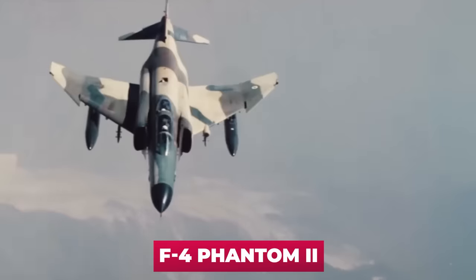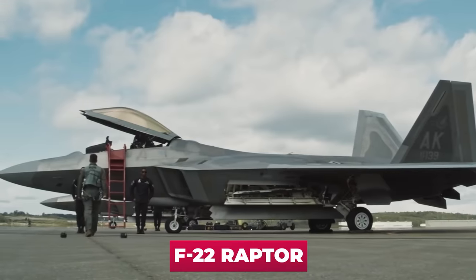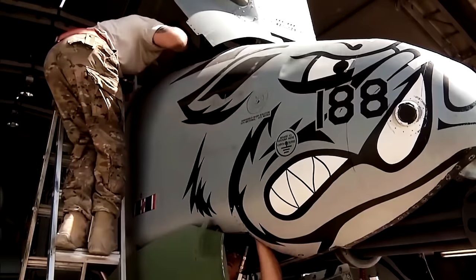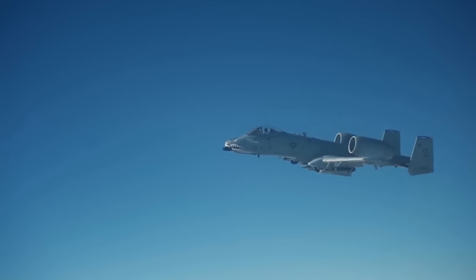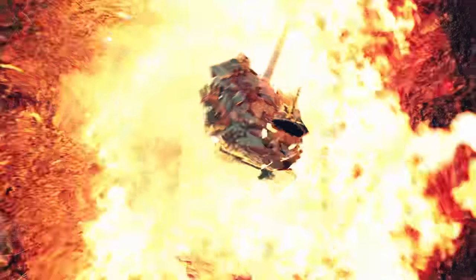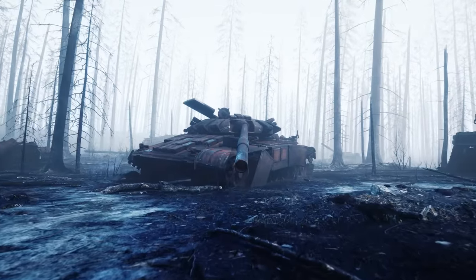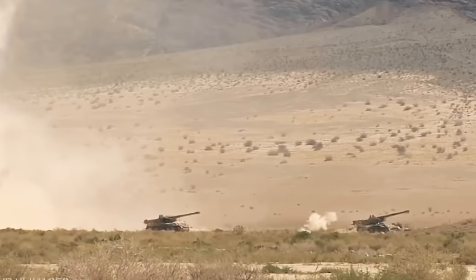This is not the McDonnell Douglas F-4 Phantom II, the famed Cold War fighter, or the famous F-22 Raptor. Today's hero does not have a swift silhouette. Its appearance is rather unsightly, which is why it received the rather unflattering nickname Warthog. We're talking about the A-10 Thunderbolt — thousands of destroyed tanks, thousands of other armored vehicles and artillery systems. According to this indicator, the A-10 Thunderbolt has no equal.